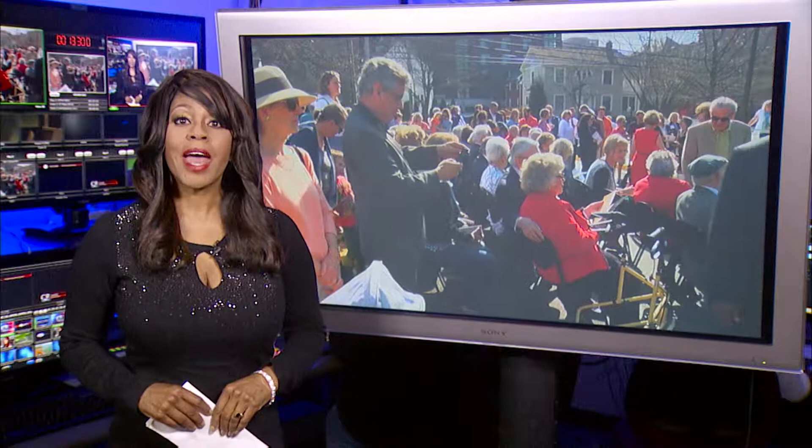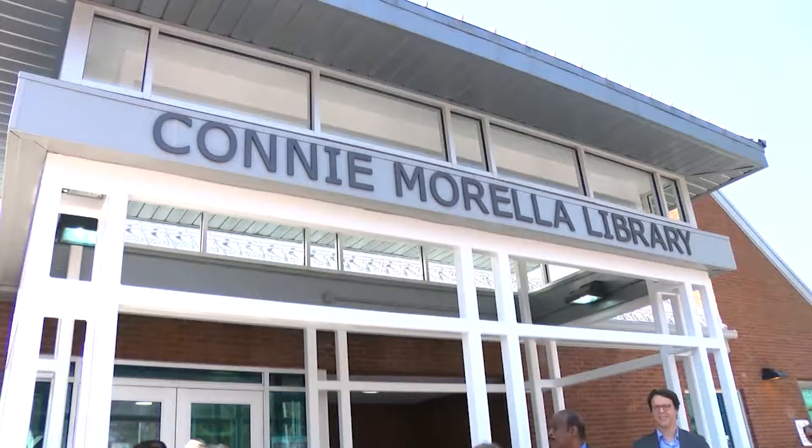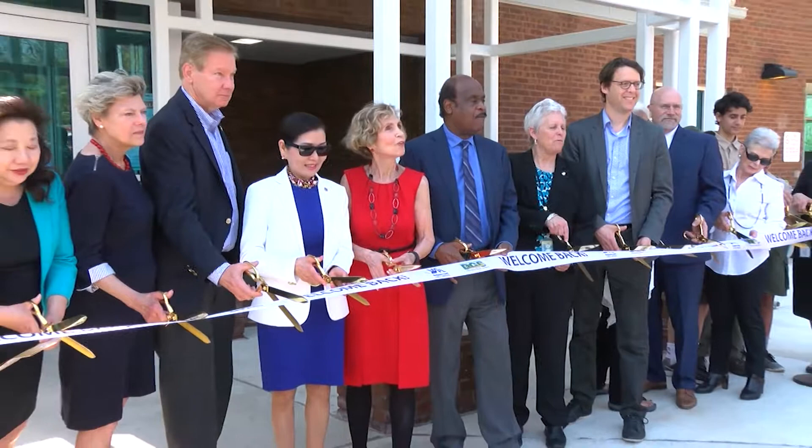There was a huge turnout at the reopening and naming of the Connie Morella Library in Bethesda. The name change was to honor the Congresswoman, who represented Maryland's 8th Congressional District in the U.S. House of Representatives from 1987 to 2003.